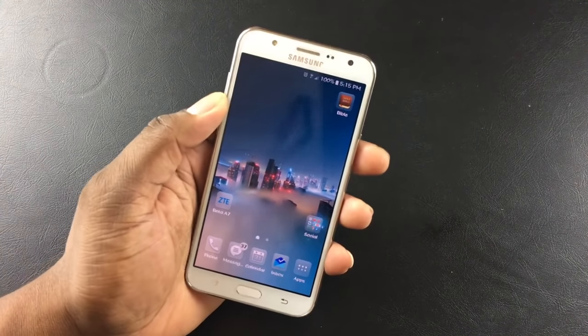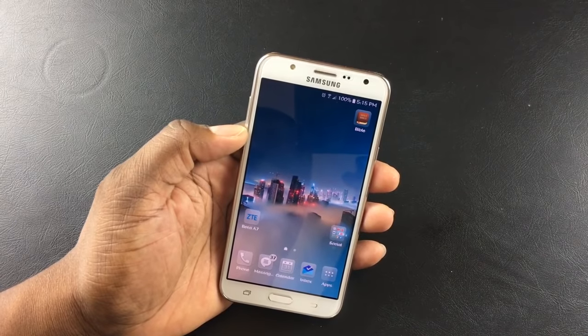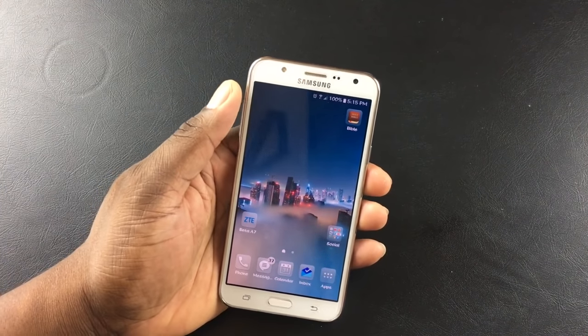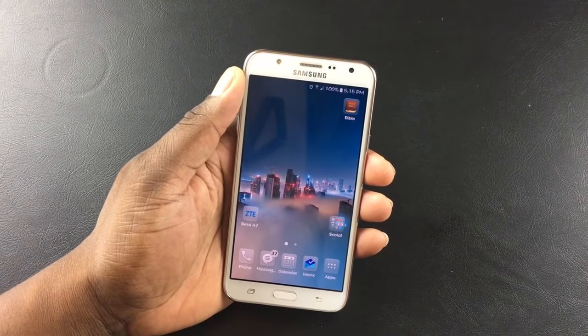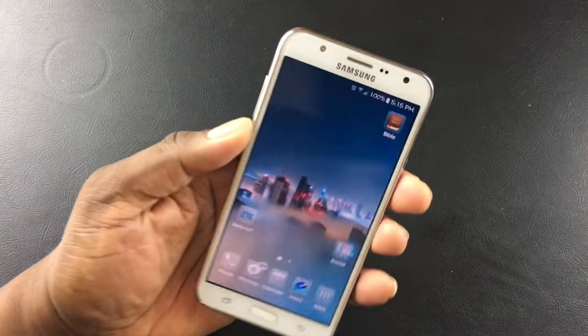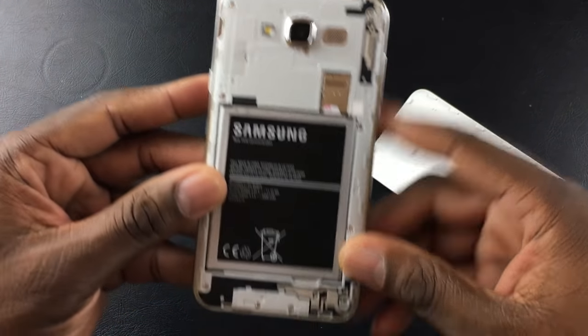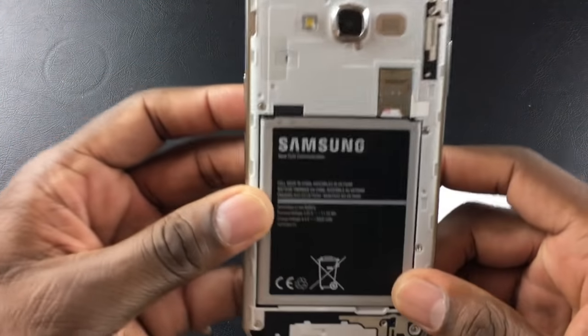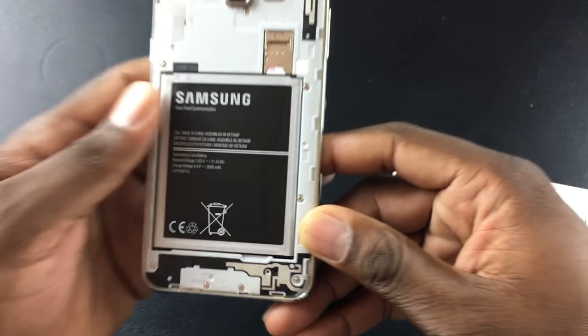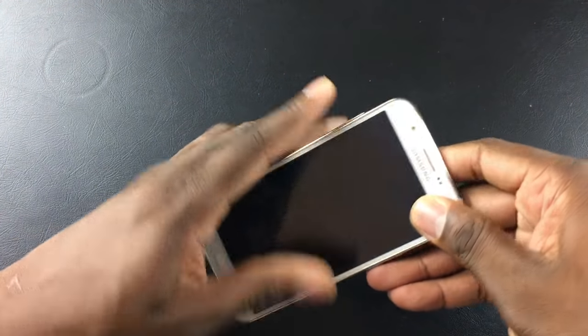One other thing I need to talk about before I go further is battery life — it might be one of the key selling points alongside the screen and the price. This has a 3,000mAh battery, and there it is right there. It also has an SD card slot and takes a nano SIM. Let me talk about this battery — I'll pop up screenshots on the screen.